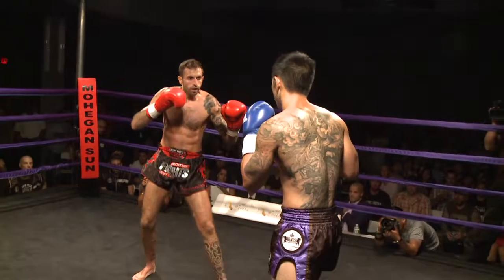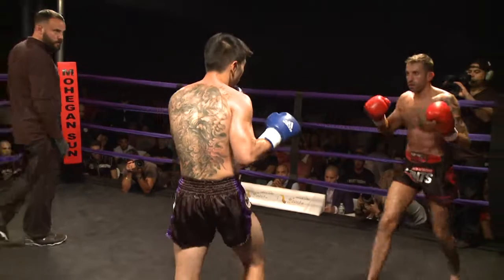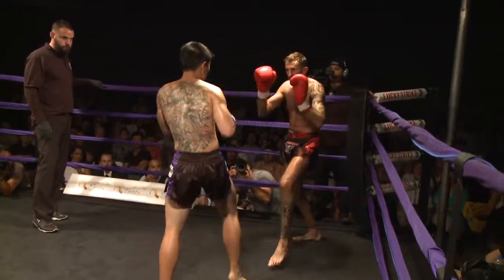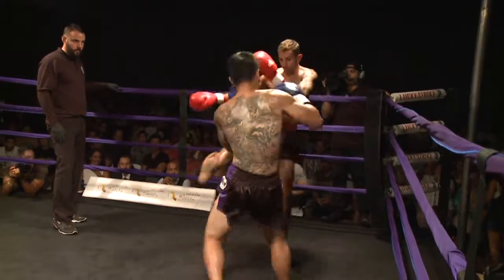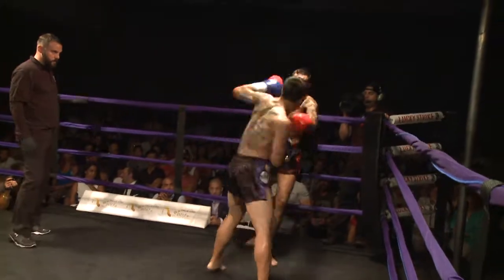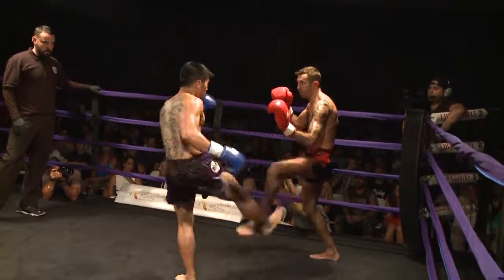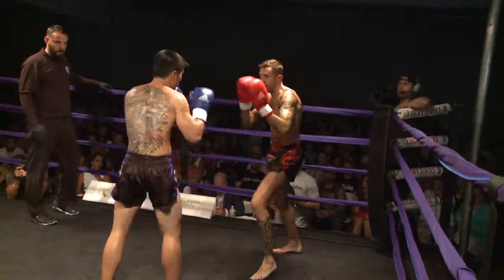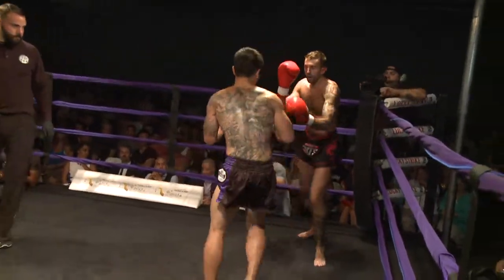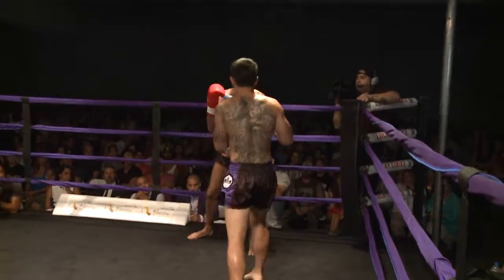Right hook lands over the top. Stiff jab lands through the guard of Carl Gieda. Carl Gieda's lead leg is starting to show a little bit of wear and tear. Henry doing a good job of backing Carl up, and when he backs Carl up, he takes away a little bit of his range. That was a nice move there by Carl, using his knee as Henry was coming in — needs to maybe do a little bit more of that.